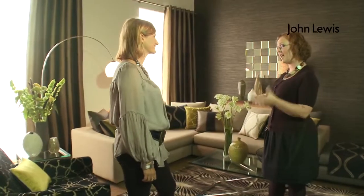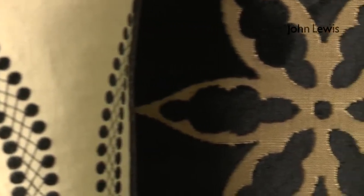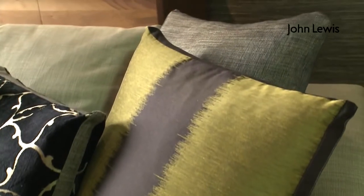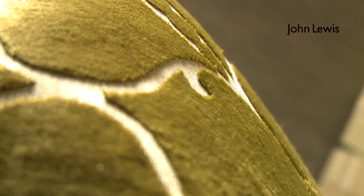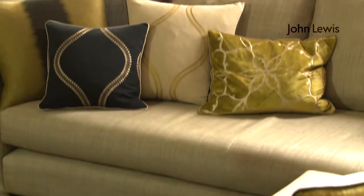I absolutely love the cushions you've used — a real variety of textures, patterns, and colors. How do they all work together? Cushions are really important to a room. What we've tried to show here is how mixing different patterns and textures, bold patterns and subtle patterns, linking the curtains, works really well and introduces a lovely accent color. The beauty with cushions is they can be updated so you can really give your room a different look each season.